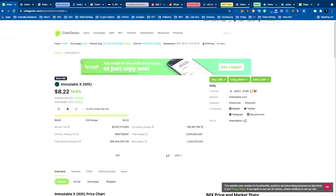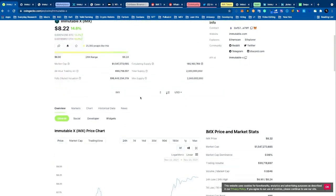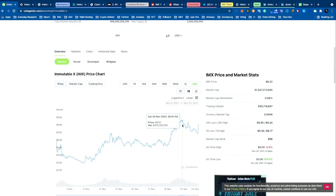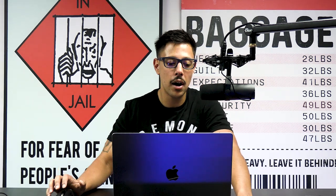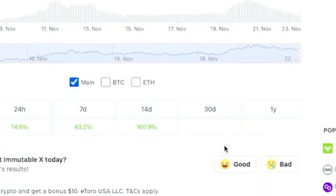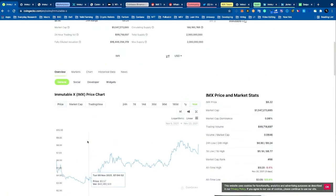As you can see here, Immutable X or IMX has been appreciating nicely — it's up 14.6 percent and has been on a straight rally. It caught my attention because we're coming back up toward its all-time high. I look for tokens either 150 percent or more down from their all-time high, or coins potentially breaking out to new all-time highs. On the 14-day chart it's already up 160 percent, and they have a ridiculous background, so I'm pretty optimistic.